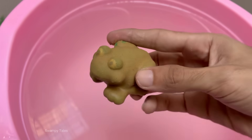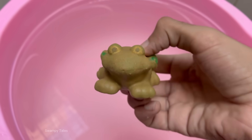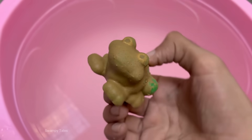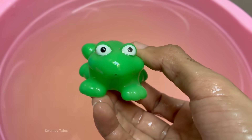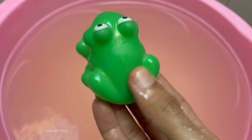Frogs are found on every continent except Antarctica, in nearly every kind of environment, from rainforests to deserts. Frog croaks are like nature's dating profiles — some can be heard from miles away. Frogs in North America can survive being frozen solid during winter; their bodies produce a natural antifreeze that protects their organs. Not all frogs lay eggs in water.